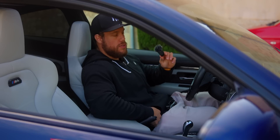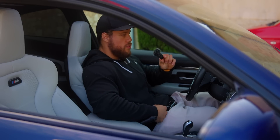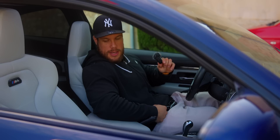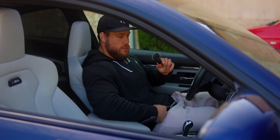Je me suis dit ce matin, allez, je vais aller faire la vidéo, j'en peux plus, j'ai envie d'aller la filmer. Je ne vais pas plus attendre. En plus, je sais qu'il y en a beaucoup qui attendent, même s'il n'y a rien d'exceptionnel là-dedans. Mais j'ai quand même des gens qui partagent la même passion que moi, et je me suis dit qu'il est temps de partager tout ça avec tout le monde. Donc, voilà, voici la bête.